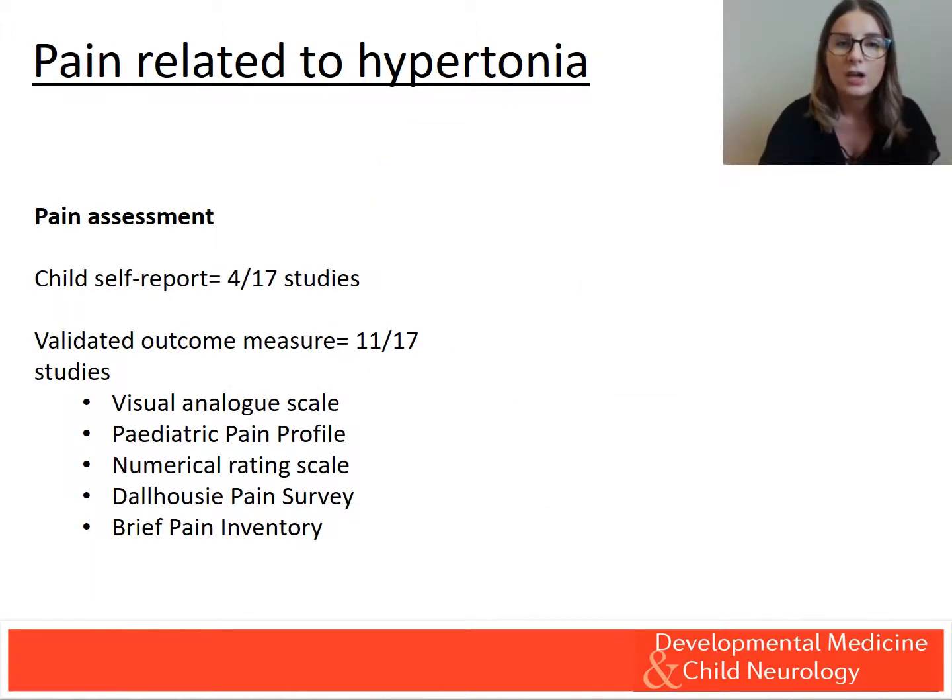The gold standard of child self-report was used in four studies, with a validated pain measure used in 11 studies.